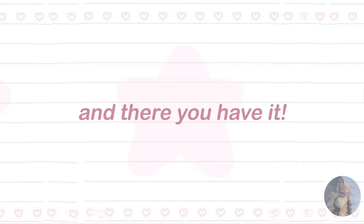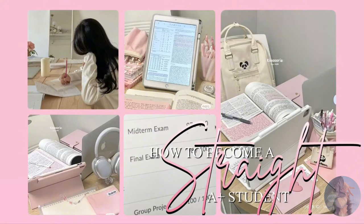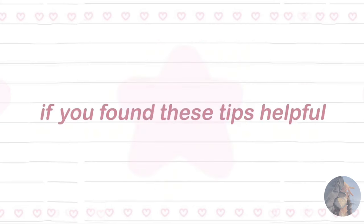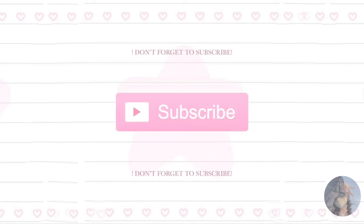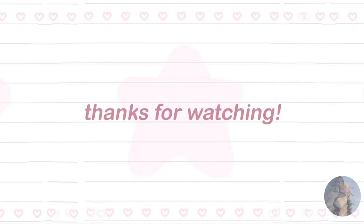And there you have it — easy to follow tips on how to become a straight A student. Remember, it's not about being perfect but about putting in your best effort and staying motivated. If you found these tips helpful, give this video a thumbs up and don't forget to subscribe for more girly content. Thanks for watching, and I'll see you in my next video. Bye beauties.